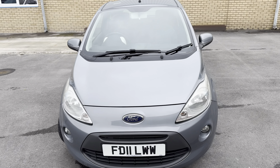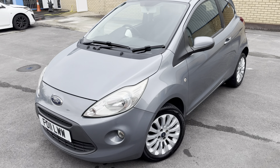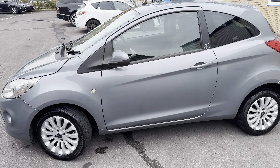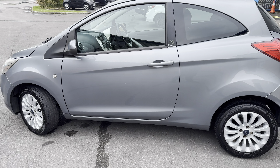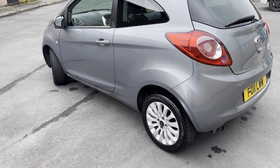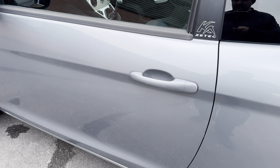That low insurance group makes it ideal for new drivers or delivery drivers. In terms of CO2 output, it puts out 115 grams per kilometre. You can expect fuel economy of 48 miles per gallon around town and 64 miles per gallon on a motorway run, with a combined usage of about 57 miles per gallon — very economical. Performance-wise, you're looking at a top speed of 99 miles per hour and a 0-60 time of 13.4 seconds.